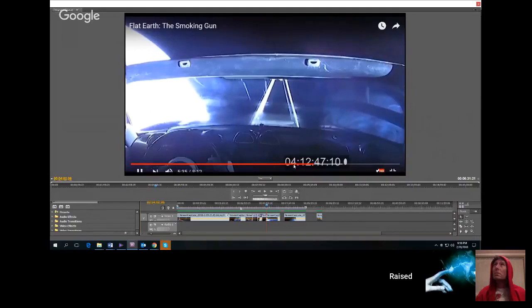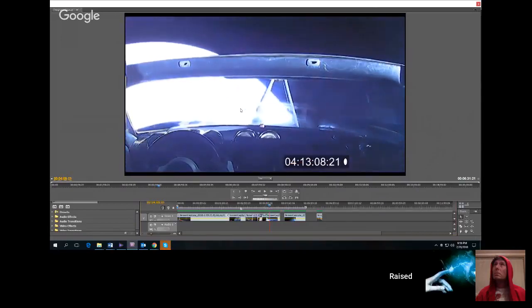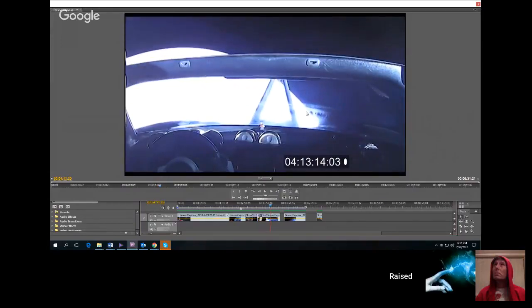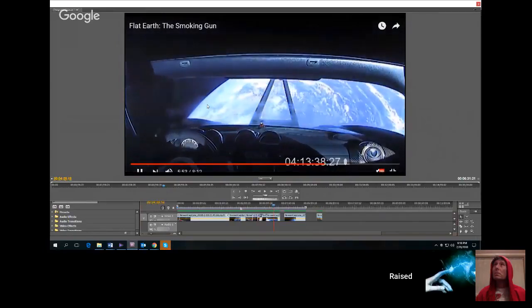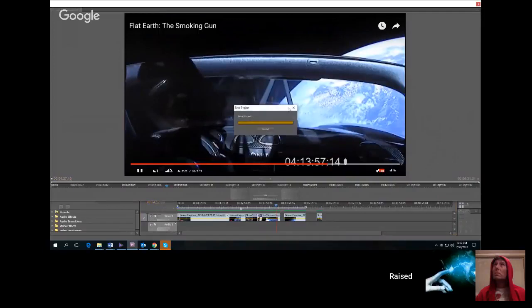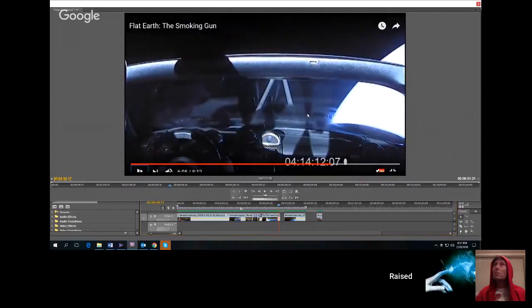Now we're four hours and twelve minutes into it. Look at that windshield — it looks like a mess. The only thing that can cause that is moisture. You're getting moisture on there. Look at all these streaks that come across here. Streaky windshields are one thing I do know about — in my very young youth I was pumping gas for people, and if you did not work that squeegee right across that windshield, you got this. It looks to me like they took a squeegee across that windshield to clean it because it was getting moisture on it, and they didn't wipe that squeegee off.